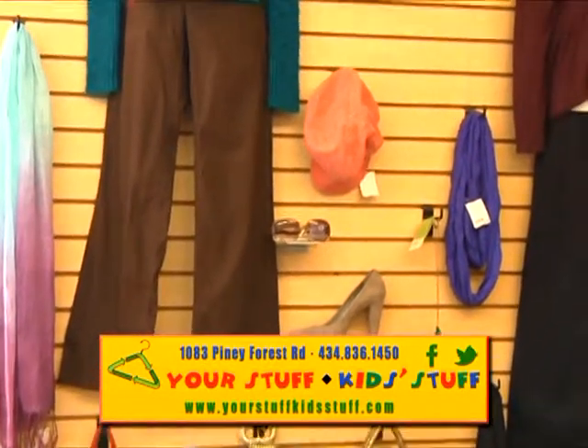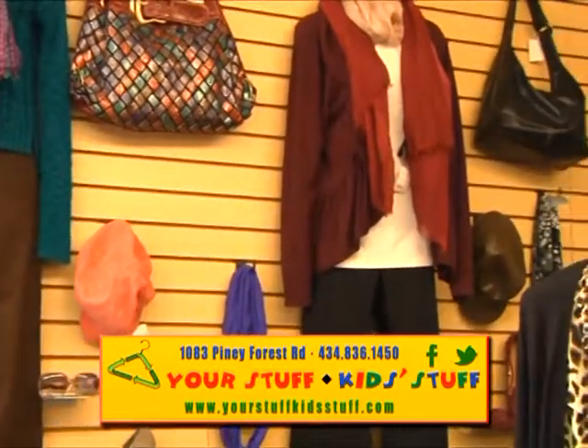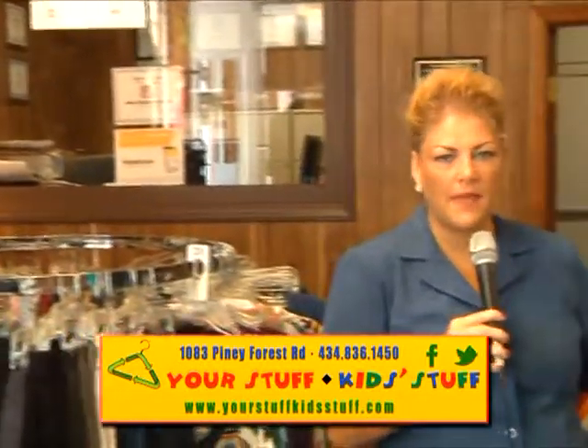I had a mom in here last week shopping for her four teenage daughters — all different shapes and sizes. She got four outfits for each of them for back to school and only spent $200. I just think that's amazing. There are so many types of accessories, and as we step back here, let me come over here with you as we show this off.